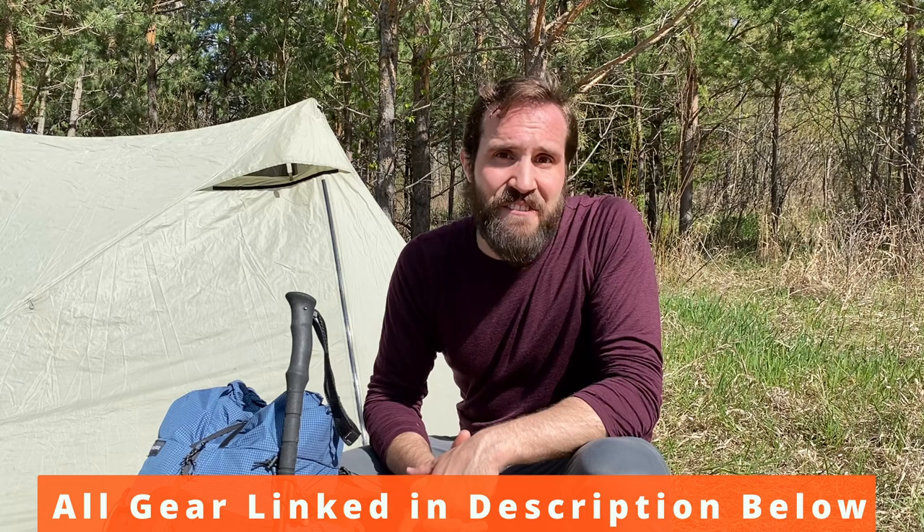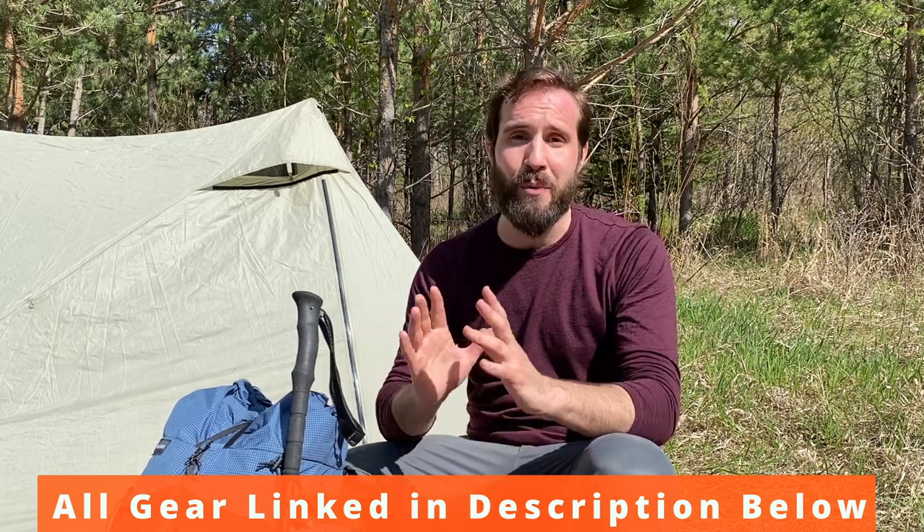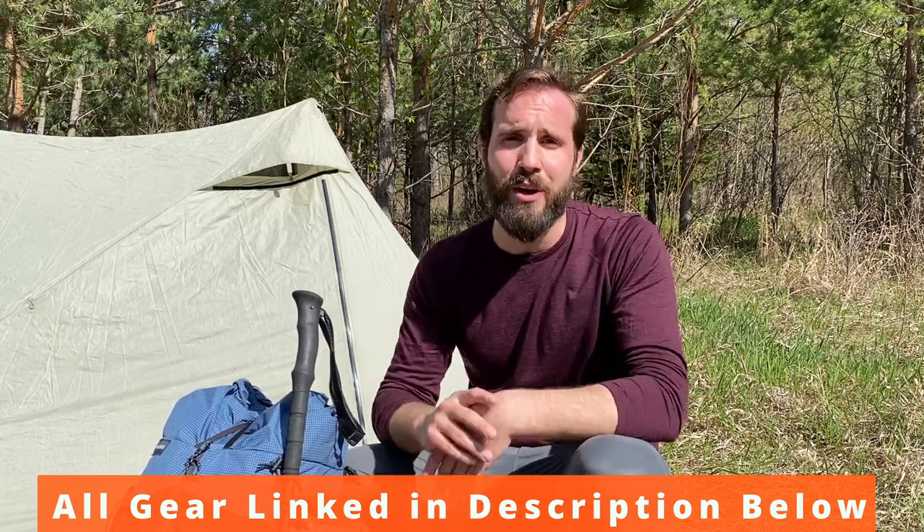Hey everyone, welcome to the backcountry. My name is Jesse and this channel is all about getting beginners backpacking. And in many ways, I felt like I was a beginner all over again while I was choosing the gear I was going to bring on my through hike. So let's start with the obvious one — my tent.